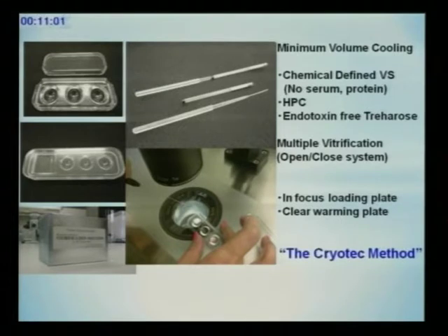We also found problems when using sucrose — all solutions in the world contain sucrose, including diluent solutions. However, sometimes we find problems with endotoxin in sucrose. So we changed the sucrose to endotoxin-free trehalose. The amorphous ability of the solution when using trehalose is two times better than with sucrose, so we can improve the quality of the vitrification solution about two times.